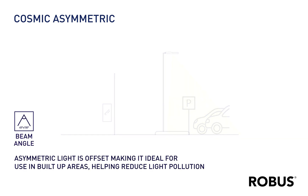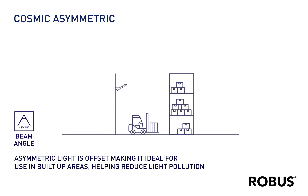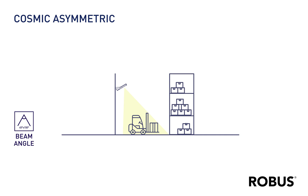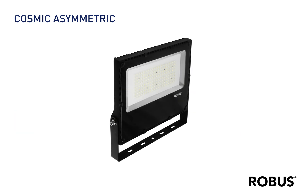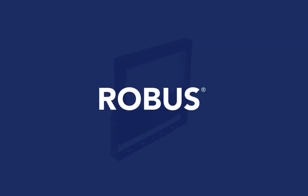With a five-year warranty and unlimited customer support, it's clear to see why Robus has been number one in the global lighting industry for almost four decades. Get your Robus Cosmic LED floodlights now to experience the difference.